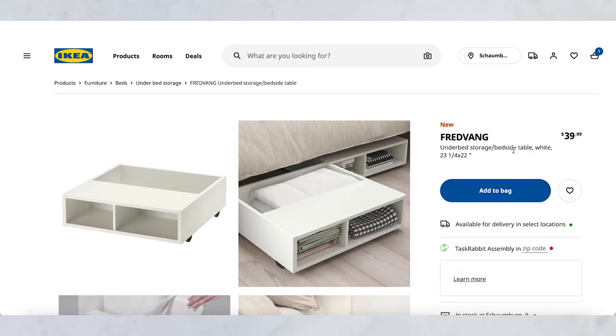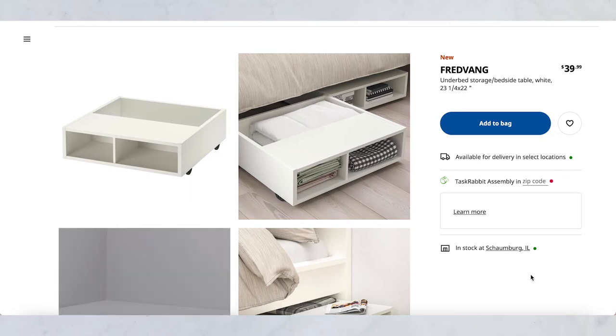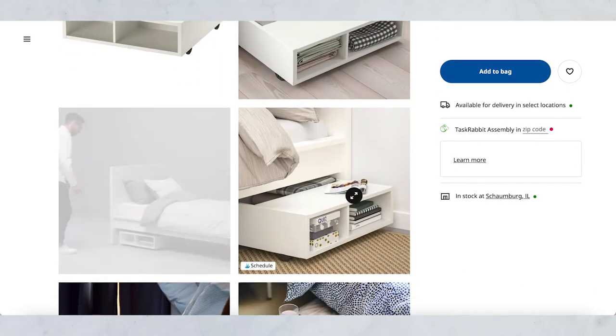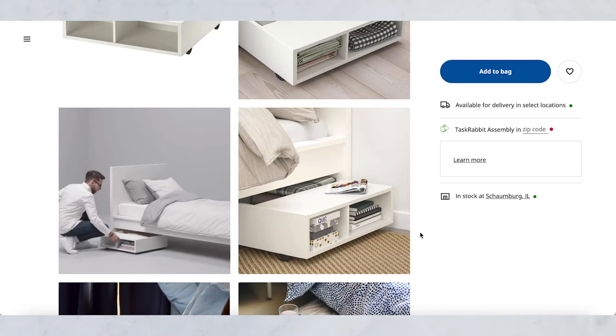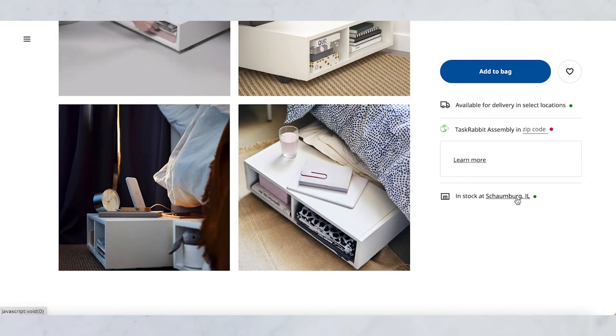Also, if you literally have no space at all — maybe you have a studio and you don't have anywhere to put a nightstand — they have this little under-bed storage slash bedside table from IKEA. It's on wheels and has storage. Utilizing the space underneath your bed is huge for space saving, and this way you can pull it out when you're going to sleep, put your water, a book, or an alarm clock on it, and then in the morning just roll everything back under your bed.